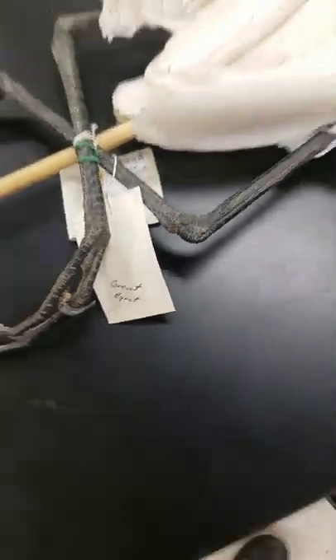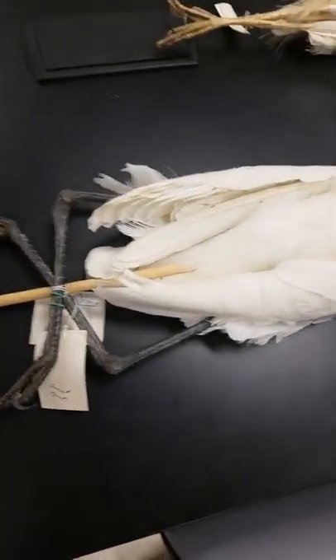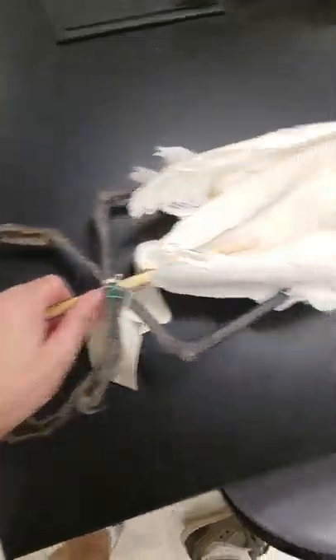We're actually making good progress. Got everything but this guy. Great egret. Looks like this.